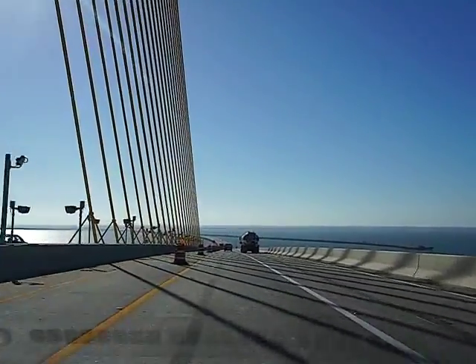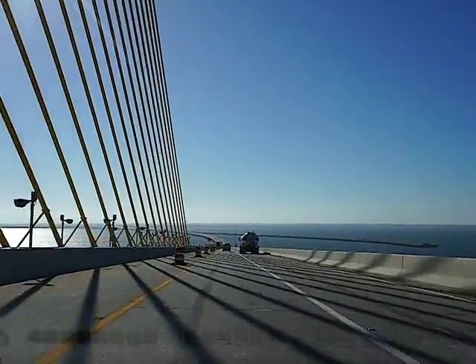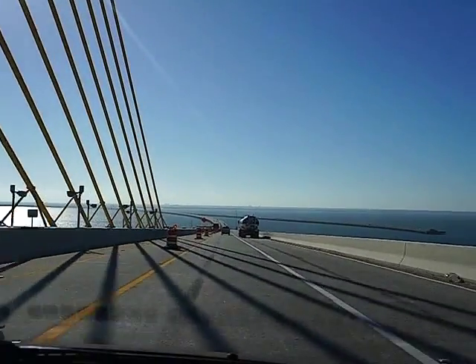Oh my, look at this. What a beautiful shot this is on this early morning.